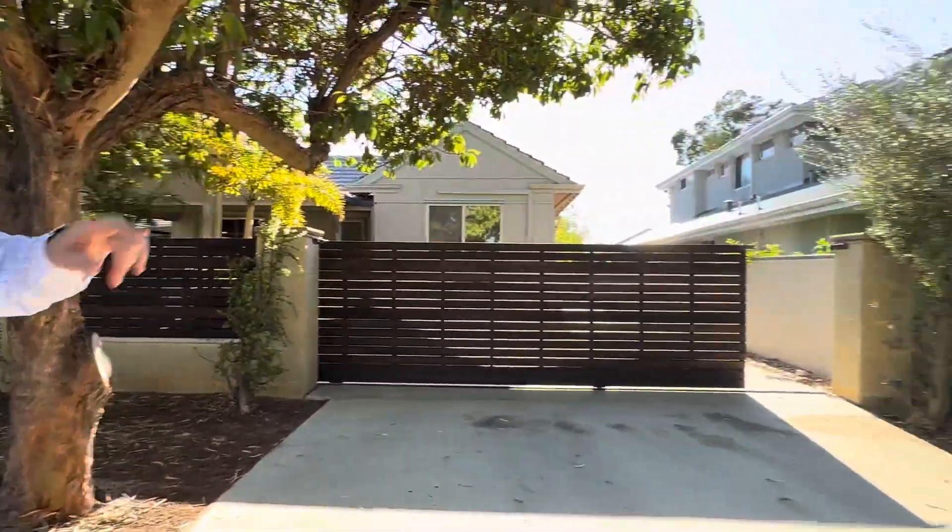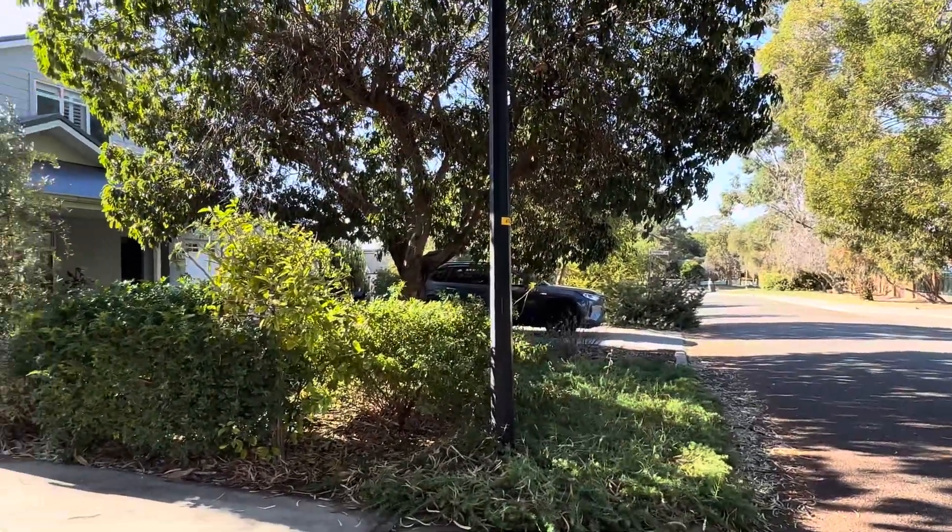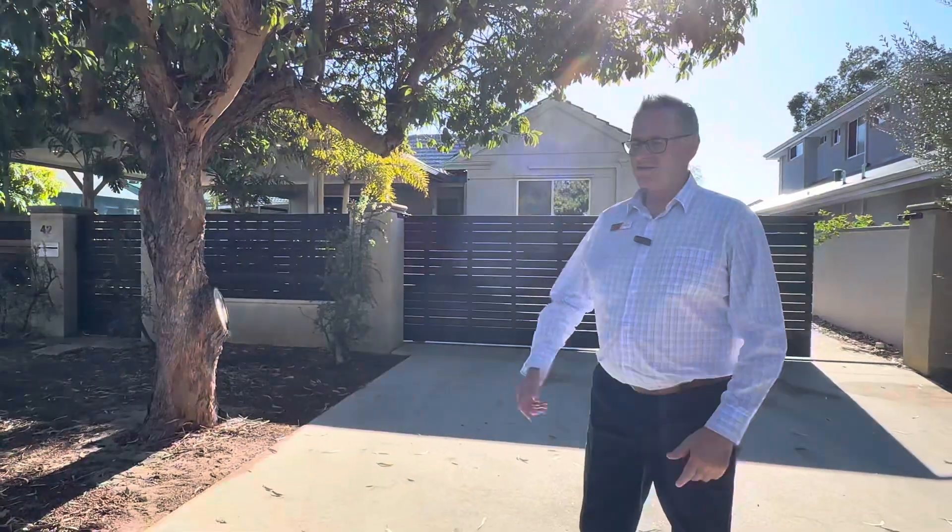Hi there everyone, it's Paul Hanitch here from Professionals Wellstead team welcoming you to a beautiful property at 42 Mailey Street in Ashfield, very close to the river and a really good location. We've got the Ashfield Primary School just up the road and around the corner, close to the train station, and obviously with Ashfield you're just a few k's from the CBD.